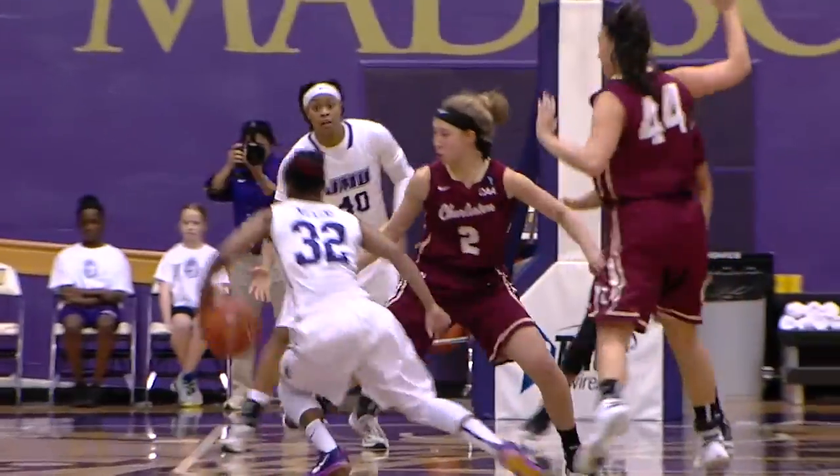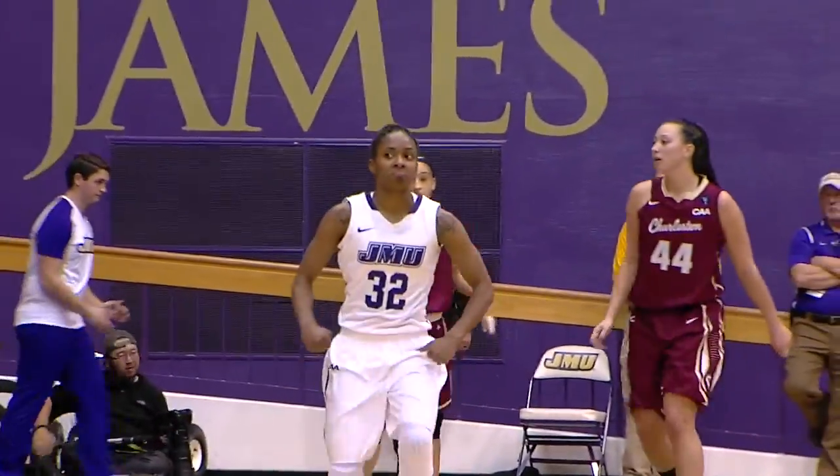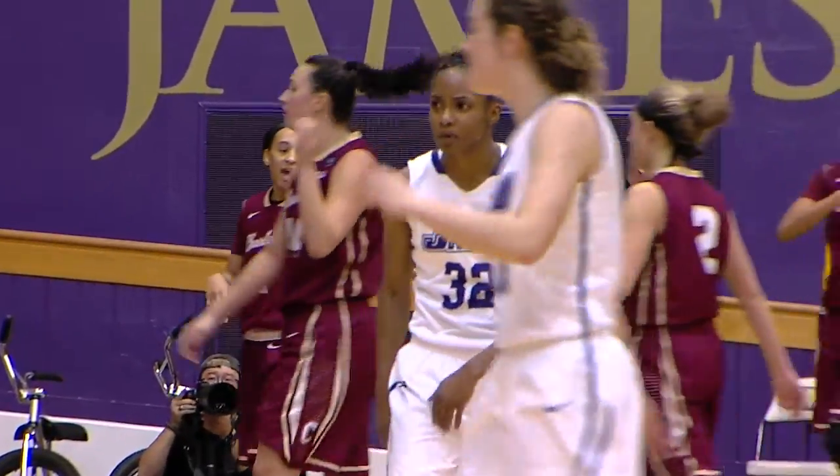Here's Mickens in the frontcourt — Mickens steadies it, hesitation, pull-up jumper — good. That one's for the highlight reel; just an unbelievable play by Muff Mickens.